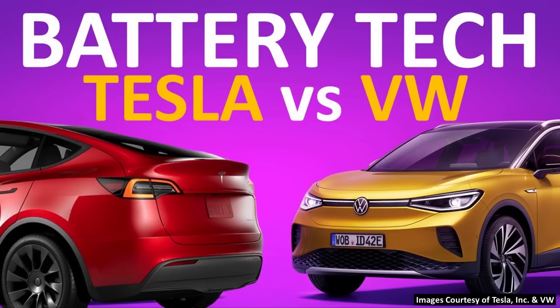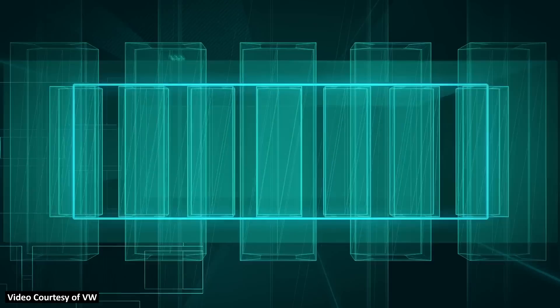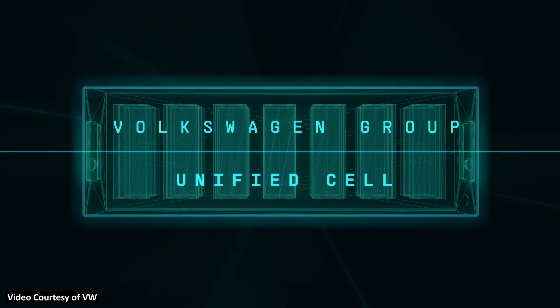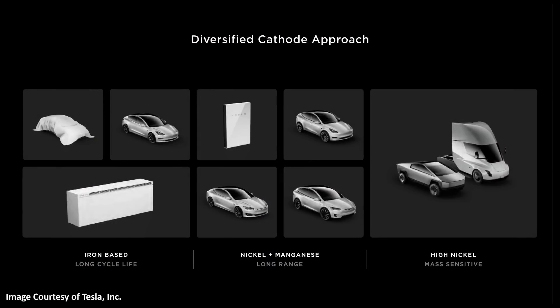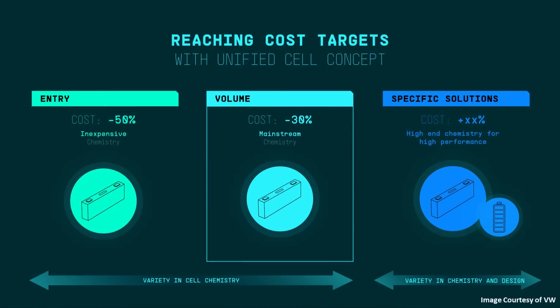I did a video last year comparing Tesla's 4680 battery technology to Volkswagen's new unified battery cell, and I'll link to that video in the description. As a quick comparison between these two battery technologies: VW's unified cell is a prismatic battery cell, whereas Tesla's 4680 battery is a cylindrical battery cell. When it comes to chemistry, the 4680 battery cells will only use a nickel-based cathode chemistry, whereas Volkswagen's new unified cells will use not only nickel-based cathodes but also iron-based cathodes. What really matters about these battery technologies is reducing the cost per kilowatt hour to make EVs more affordable, and both Tesla and Volkswagen are aiming to do just that.